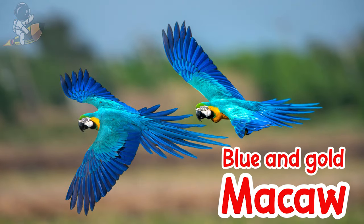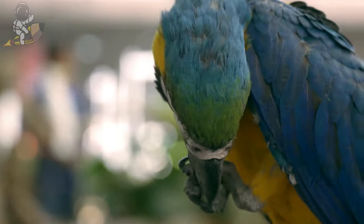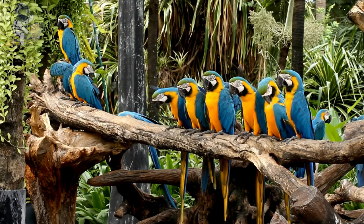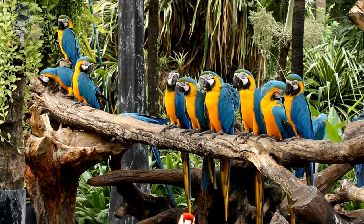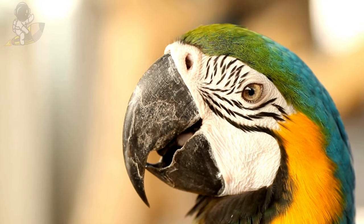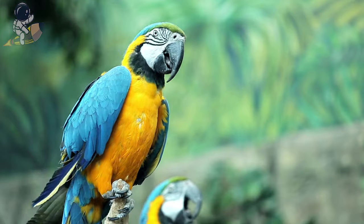Blue and gold macaws have bright blue wings and tails with sunny golden bellies and heads. They have very large curved rainbow beaks, specially shaped for cracking open nuts and fruits. Blue and gold macaws live together in rainbow families, often with one mommy and one daddy as partners. They make loud squawking noises that echo through the rainforest to talk with their flockmates. Macaws are very intelligent and can be trained to perform tricks and copycat what humans say.